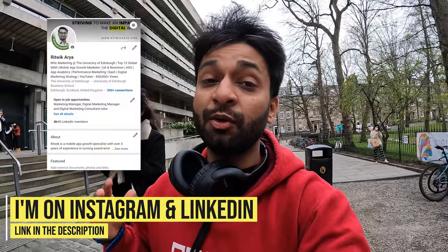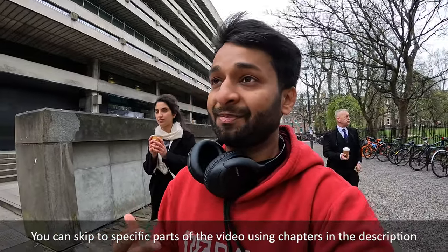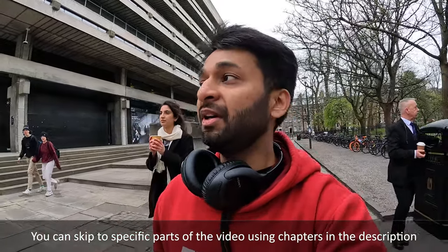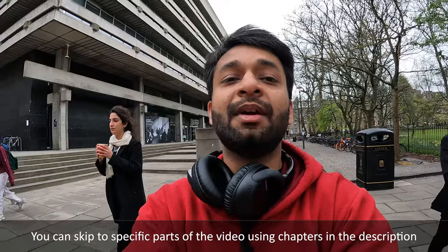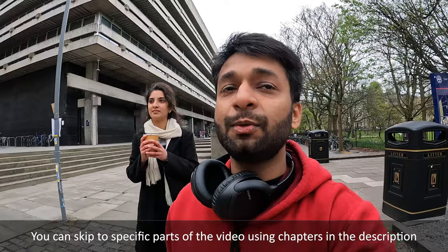Now we will walk towards the business school and show you that and some other popular buildings and areas on this campus. Unfortunately I won't be able to go inside because I'd have to take permission first — all these properties are private. So I'm just going to show you all the buildings from outside, which should give you a good idea of how this campus looks.